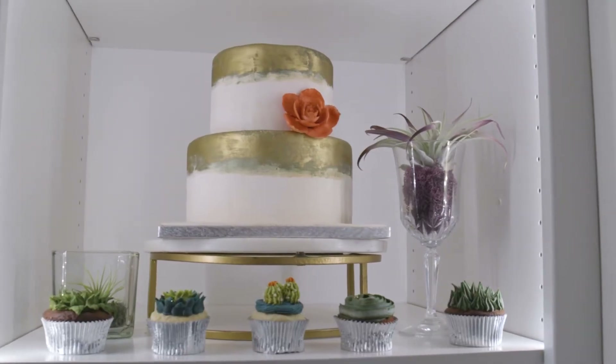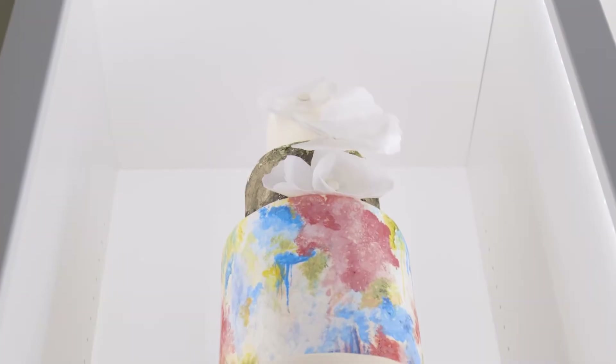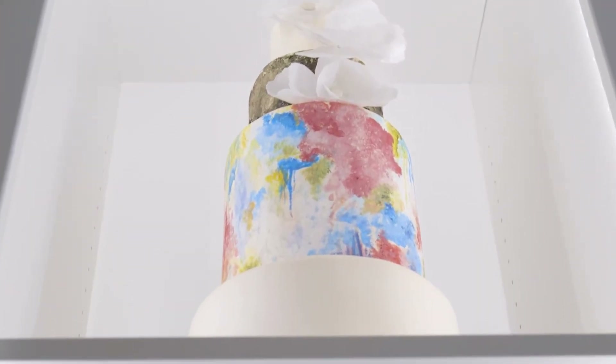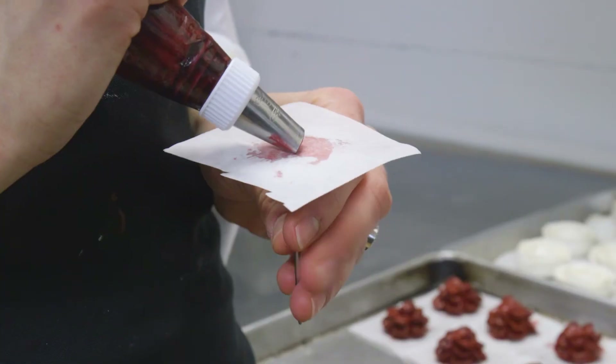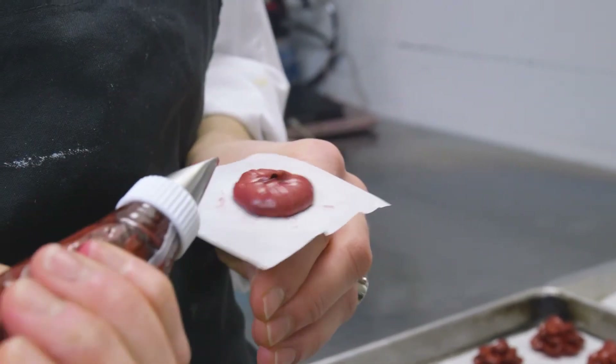We're filling in the mousse layer that you want — mixing raspberry with white chocolate, or lemon with a blueberry zest. Then we're covering that with a skim coat, and then starting your decoration on top of that.